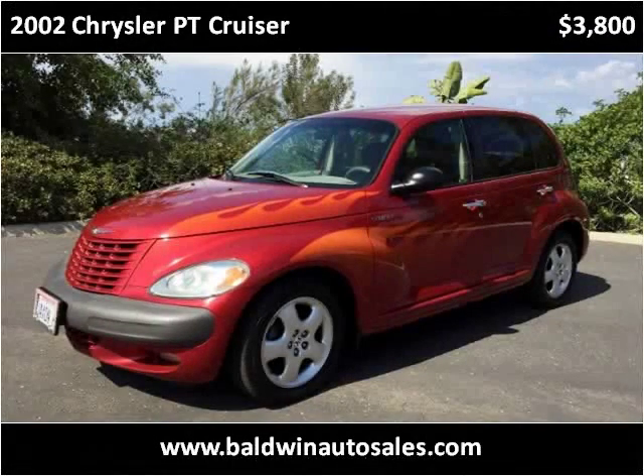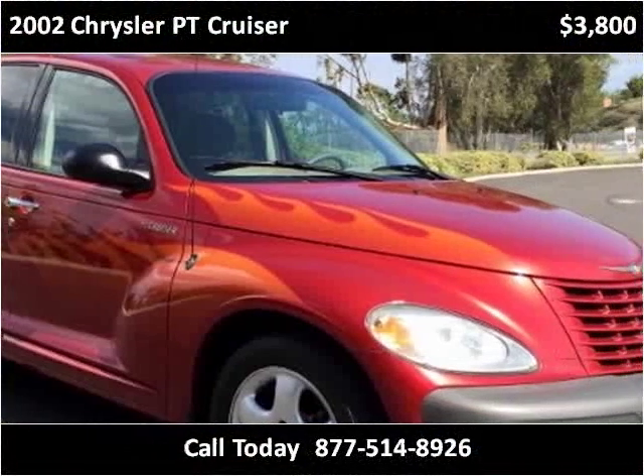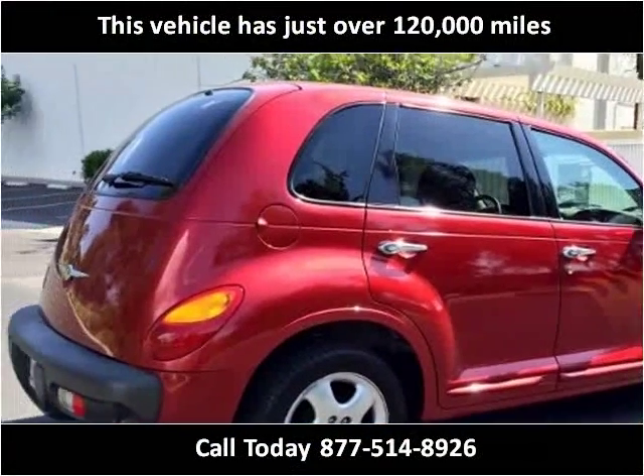This 2002 Chrysler PT Cruiser is available from Baldwin Auto Sales. This vehicle has just over 120,000 miles.